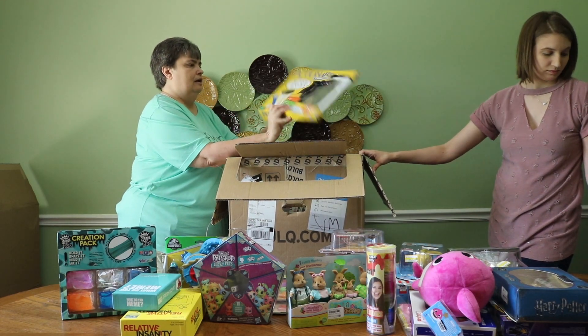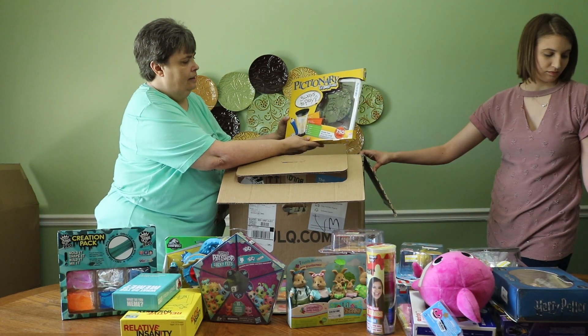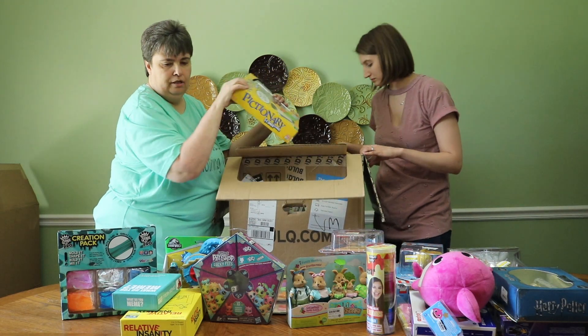Pictionary! Pictionary frame game — three ways to play. It comes with its own little frame thing to play Pictionary. That looks interesting.